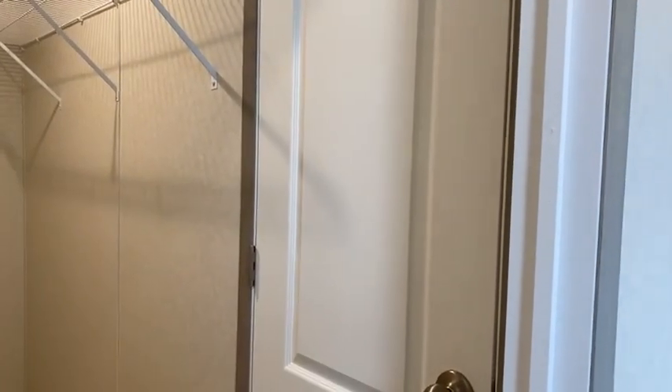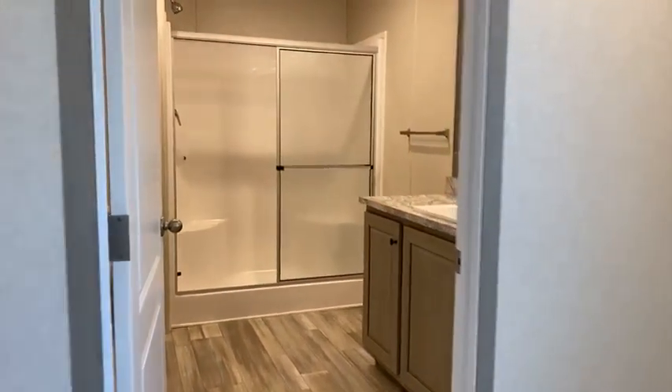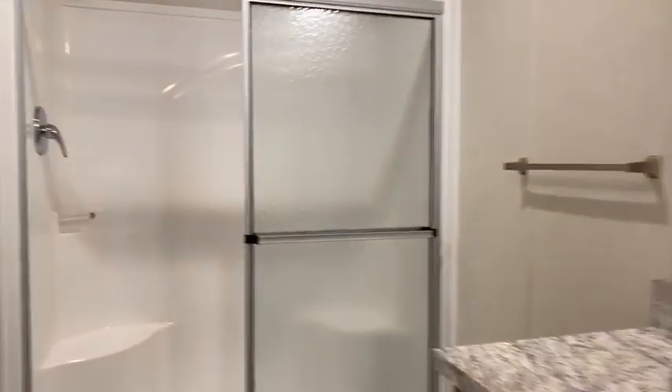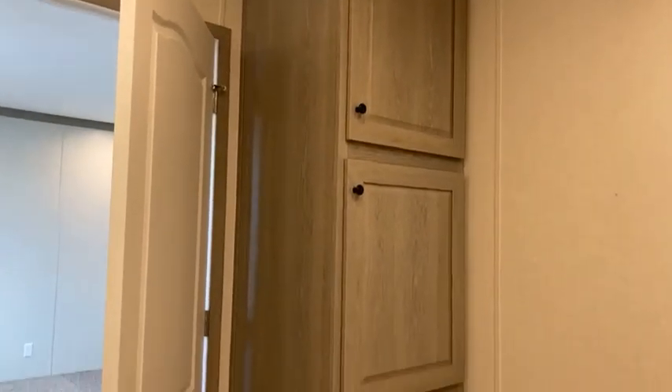Behind this door is your actual water heater. Here's the walk-in closet. Let me turn around so you can check out the primary bathroom — it's got a ton of space, a walk-in shower, porcelain sink, and tons of cabinets. There's lots of storage space. This is the primary bedroom area.